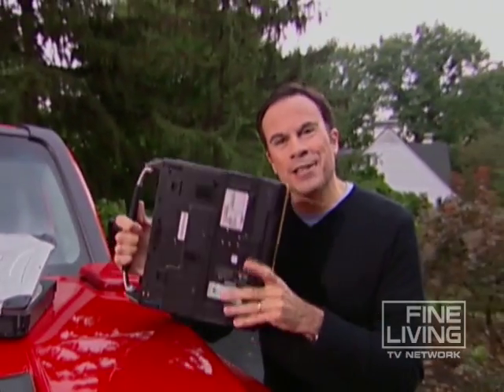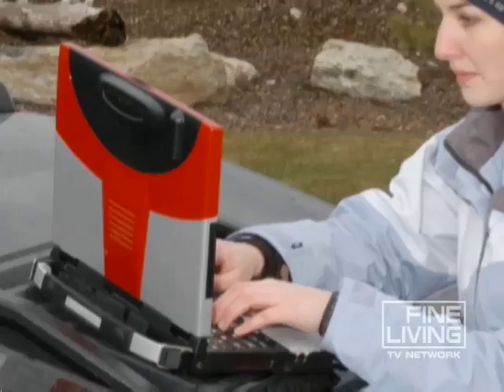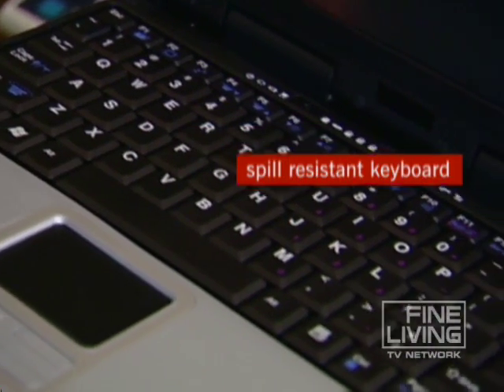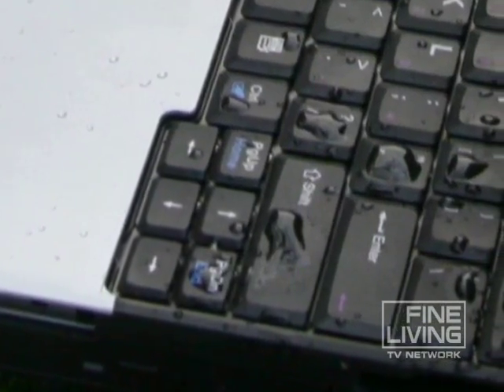Here's something interesting I discovered: many durable laptops don't have cooling fans. Why? A cooling fan can suck in dirt, sand, or moisture. And speaking of moisture, most durable laptops claim to have spill-resistant keyboards and mouse pads. The keyword here is spill-resistant, not waterproof.